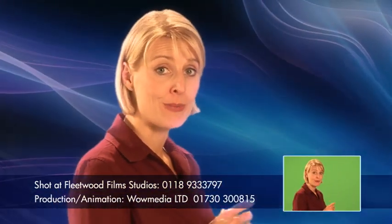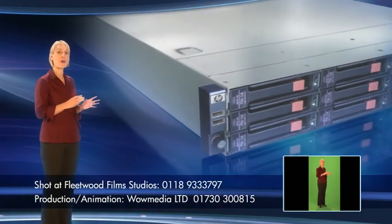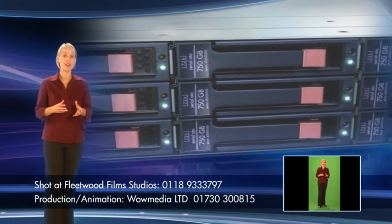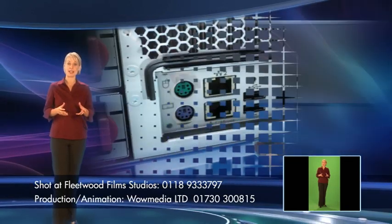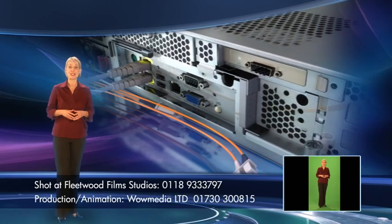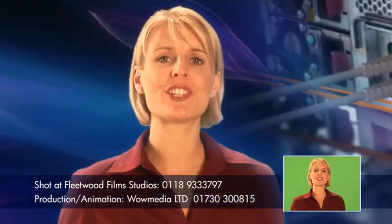For the highest capacity and performance in a 2U rack-mount form factor, the D2D 4000 offers a choice of either 4.5 terabyte or 9 terabyte models, with speeds of more than 80 megabytes per second. For even greater flexibility, there's also a choice of dual iSCSI and dual 4 gigabit per second Fibre Channel interfaces.